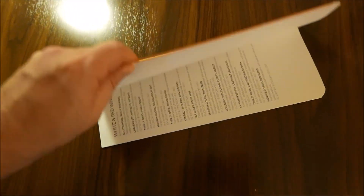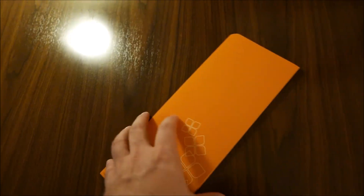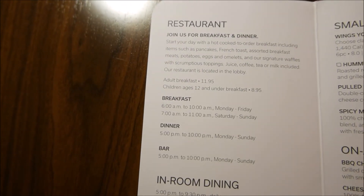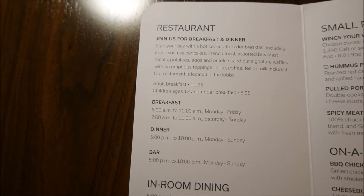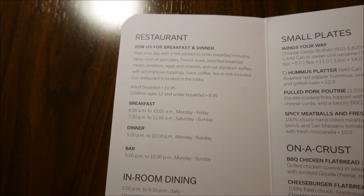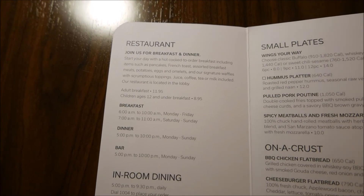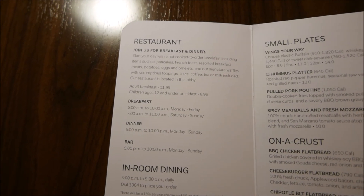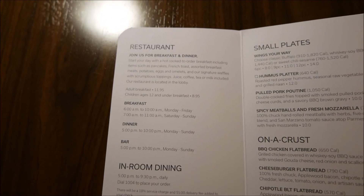There is actually a restaurant apparently attached to this hotel, as they mentioned when I checked in. The breakfast apparently isn't complimentary, as it is in many of the slightly downmarket or casual brands of the big boys — Marriott, Hyatt, and Hilton.